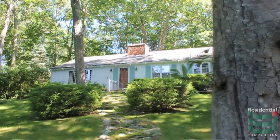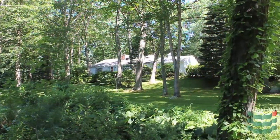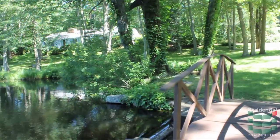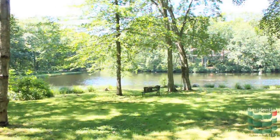This two-bedroom home in East Greenwich would have driven Henry David Thoreau wild. Set amidst dozens of mature trees overlooking a sizable pond, this property is tranquil and serene to the extreme. Ideal for nature lovers, these grounds have a forest-like quality, and in the warm weather, butterflies can be seen flying throughout.